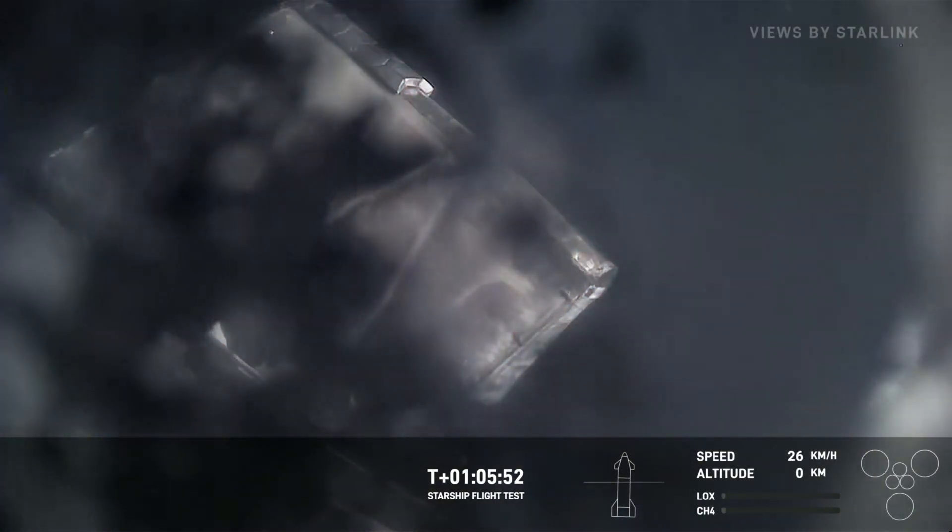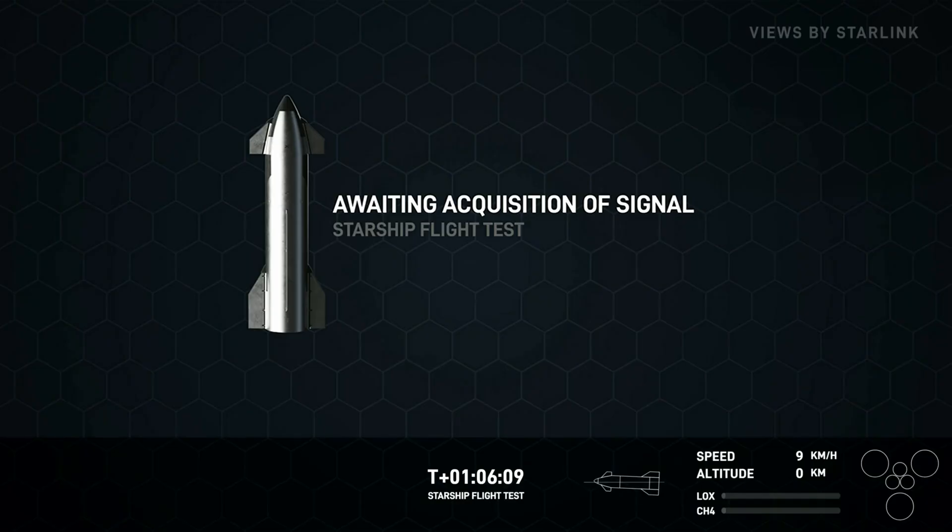Alright, good news there. The landing engine shutdown was commanded.